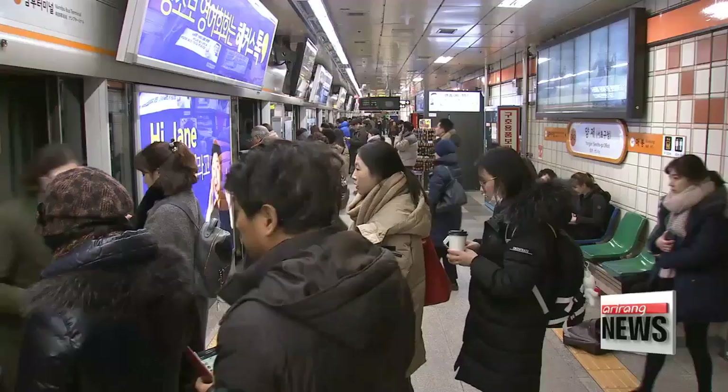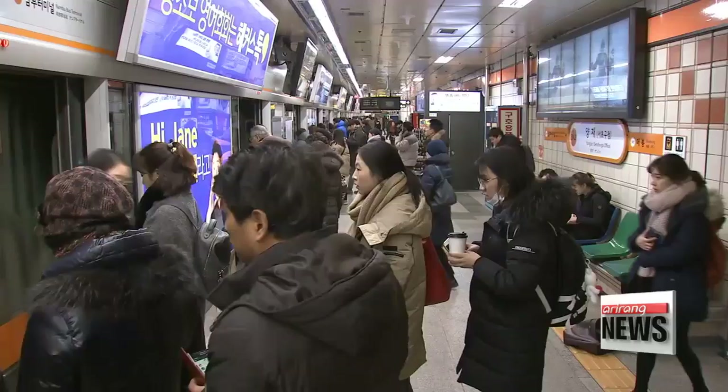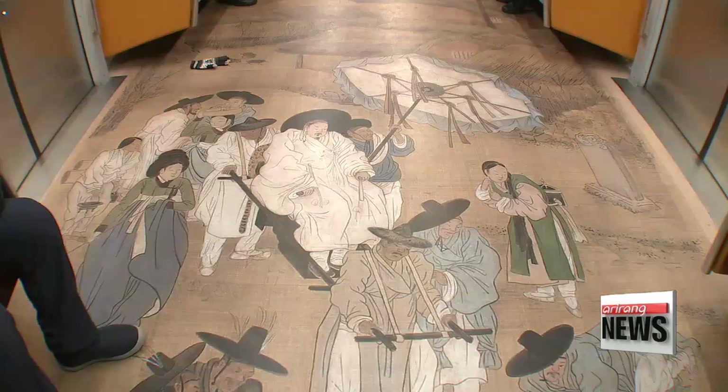For the next couple of weeks, passengers on Seoul subway Line 3 will have something to brighten up their commute. Seoul Metro has been working together with a local cultural heritage foundation to share with the public some of Korea's traditional paintings that are stored overseas, and last Friday they unveiled the project.